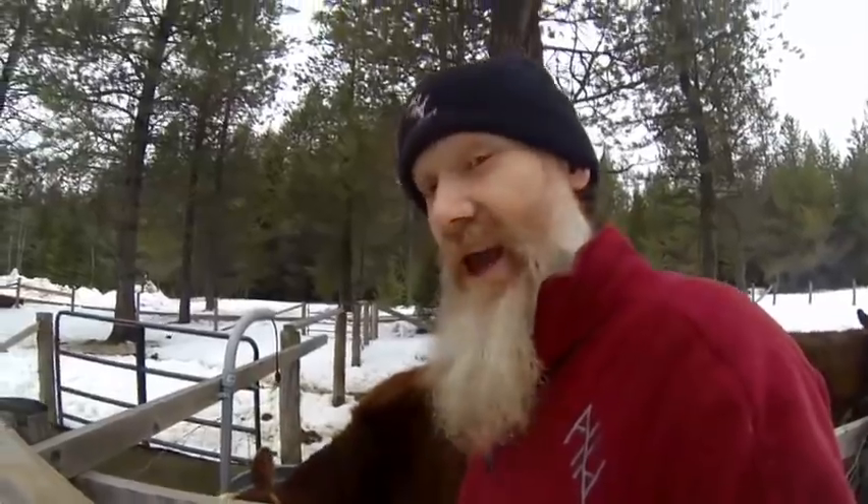So we get about seven gallons total. The calves eat about two, and they're also eating hay and water already. Okay, let's watch a calf get born.